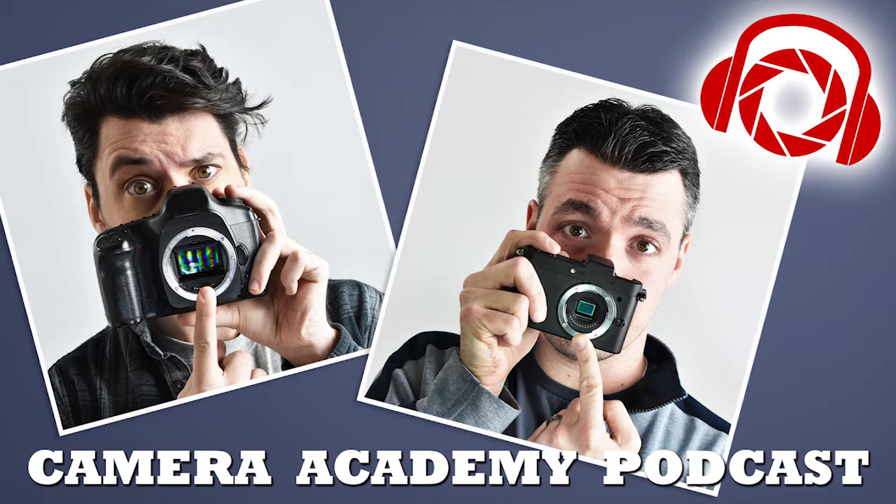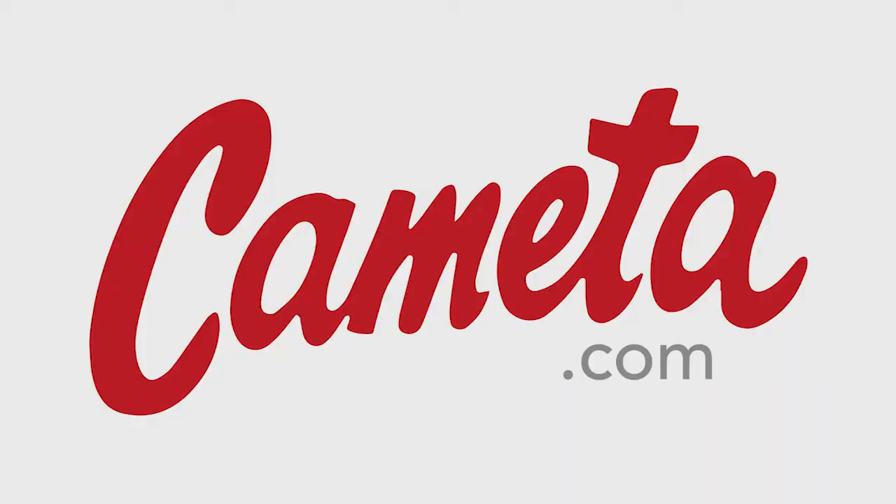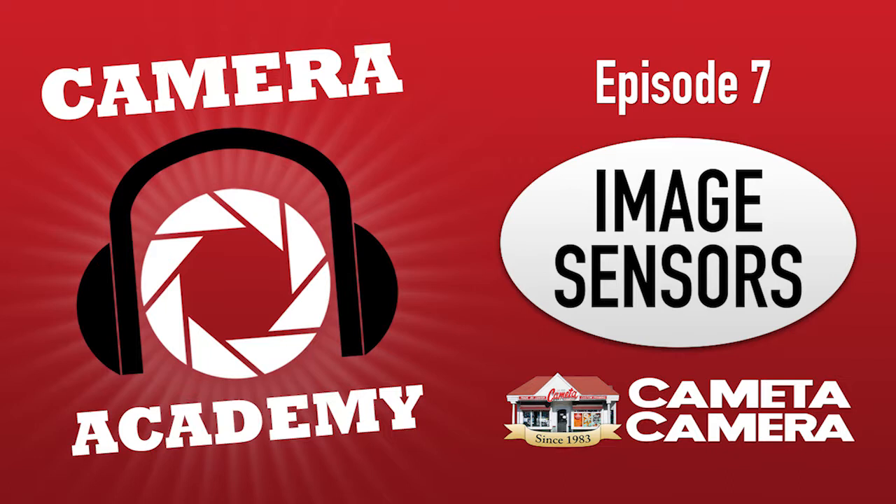One of the other benefits is you get better bokeh — background blur — when shooting with full frame bodies and lenses. Essentially, you're covering more of the glass and getting wider image coverage. If you have two lenses, one on a full frame and one on a smaller sensor camera, with the same angle of view, you're going to get better background blur on the full frame because of the way the camera body and lens interact. Full frame sensors are also better in low light, better dynamic range, better color, and better for shooting in RAW.